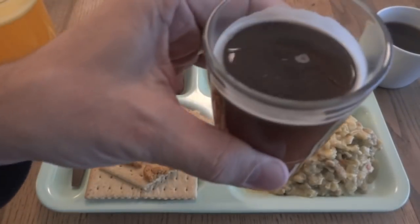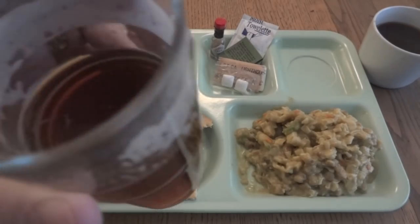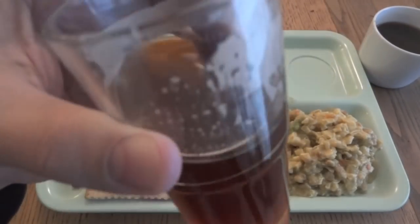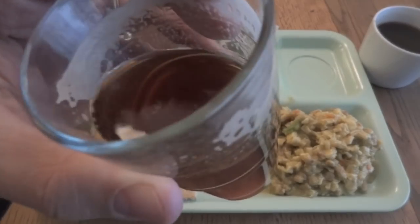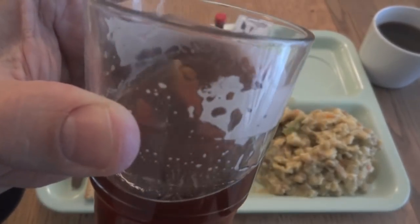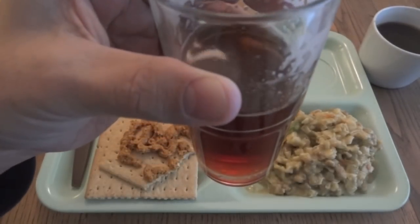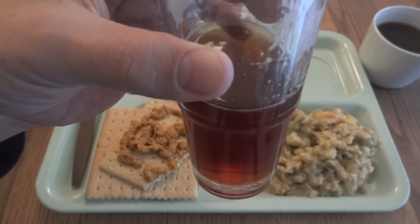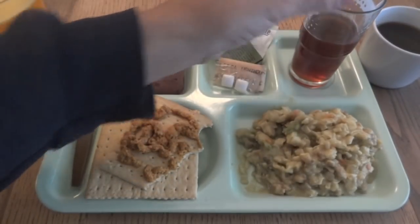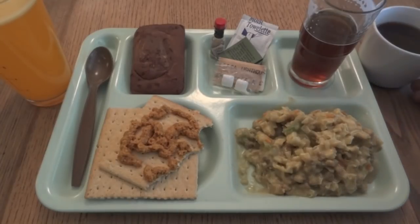I'm gonna try some of this iced tea. Yeah, it has that excellent MRE iced tea flavor if you like it, and it's quickly followed by a little bit of a packaging aftertaste. Nothing horrible — I was starting to swallow it thinking it was really good, and as soon as the thought entered my mind I got that aftertaste. Just a little bit of an undertone, not great. And as I said, we're not gonna touch the coffee — there's no reason to drink something that had mold in it.